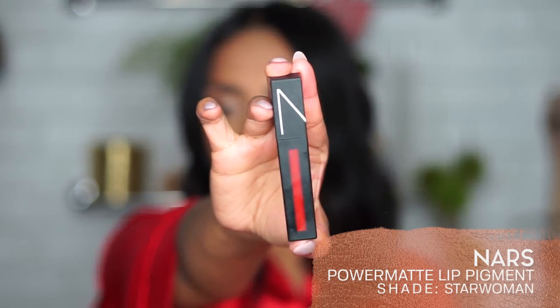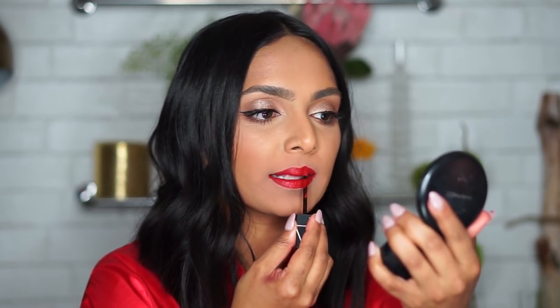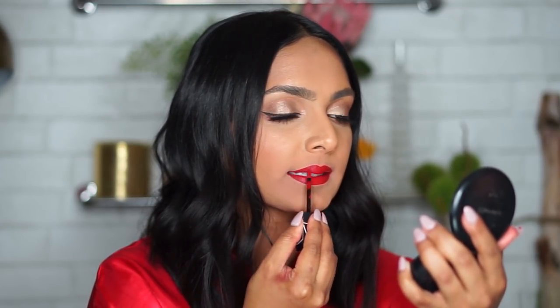Moving on to the NARS Power Matte Lip Pigment in the shade Star Woman — my most recent favorite liquid lipstick. I love this one because the shade has a really pretty orange to it; it's not an intense orange but it leans toward the orange tints in the red spectrum. What I really love is that it's a very thin formula but still a liquid lipstick that stays on your lips. Nothing compared to the Smashbox in terms of comfort until this one — it feels just as light and airy while still lasting. The tip is really thin and almost looks like a lip liner.